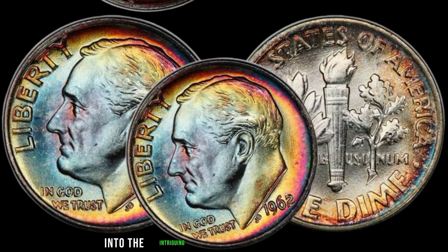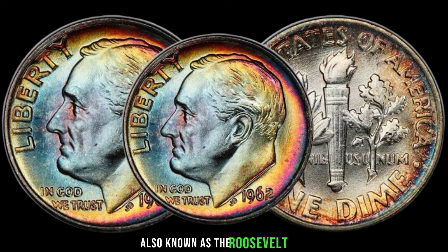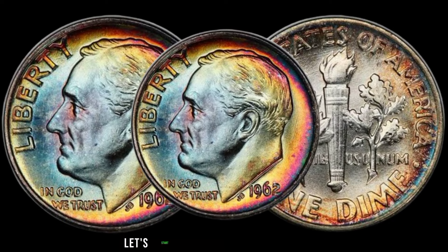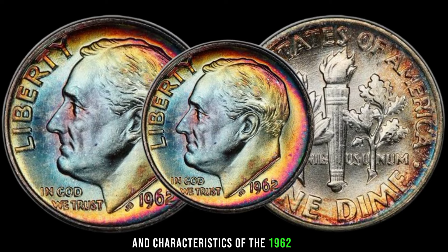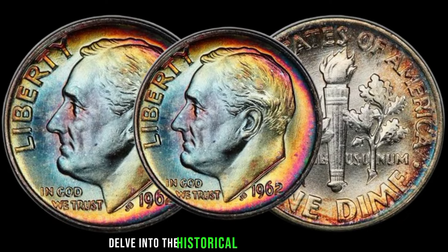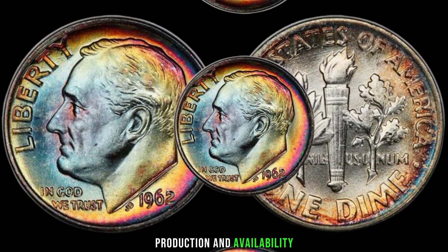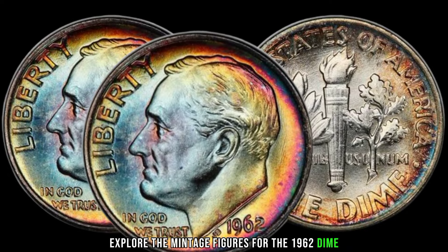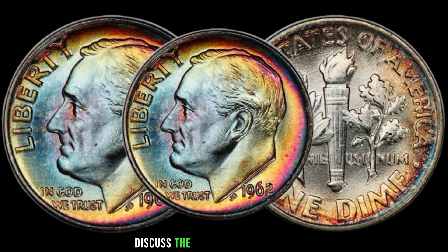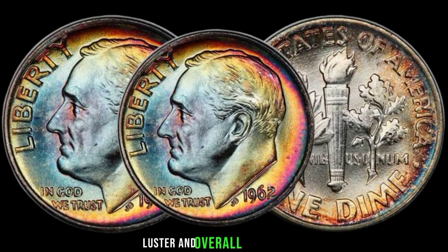We're diving into the intriguing value of a 1962 one-dime coin. The 1962 dime, also known as the Roosevelt dime, holds historical significance and often sparks curiosity among collectors. Let's start by examining the appearance and characteristics of the 1962 dime, highlighting its design elements and any distinguishing features. We'll also delve into the historical context surrounding the year 1962 and its impact on coinage production, as well as mintage figures, notable variations, and mint marks.